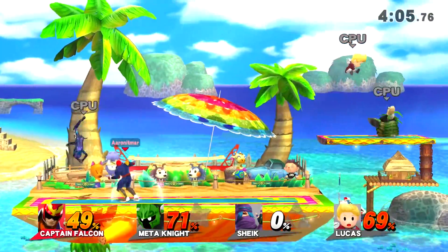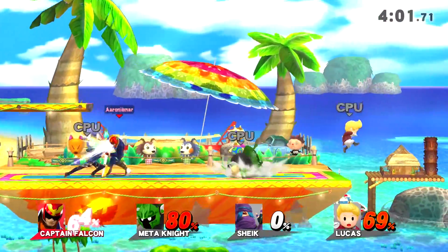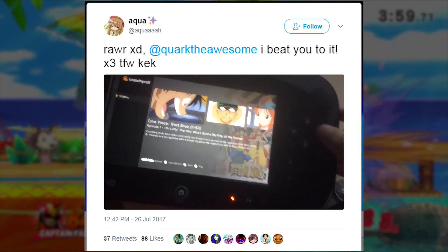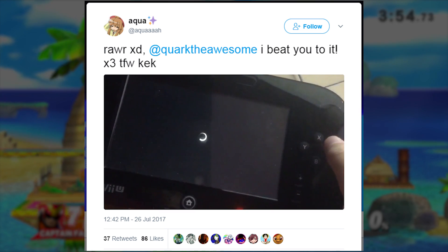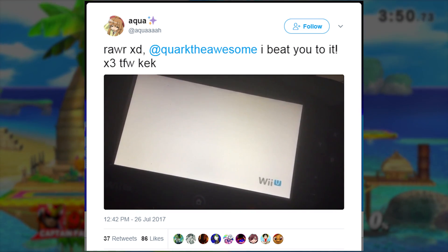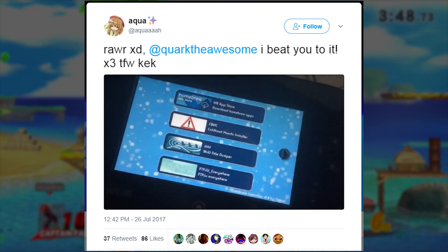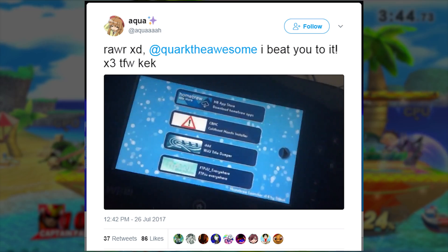Another Twitter user, Aqua, tweeted at Cork the Awesome saying that they beat him to it. The video playing shows that you can load homebrew through the advertisements on Crunchyroll. We can see that they loaded it, and then it boots back to the Wii U loading screen, and then of course we see the homebrew screen as the final thing shown in the video.